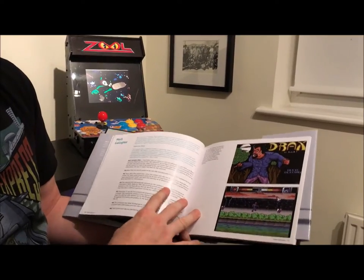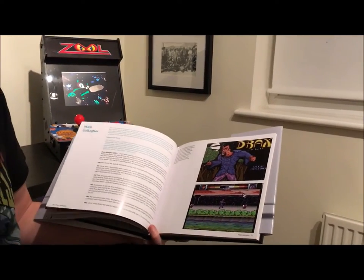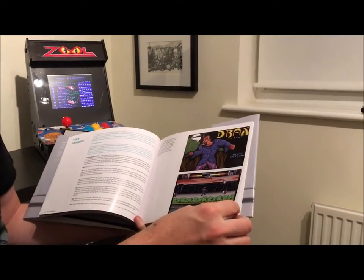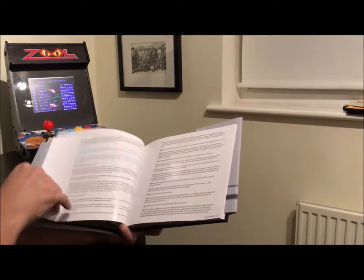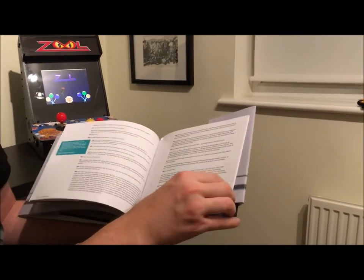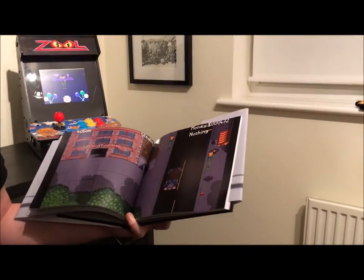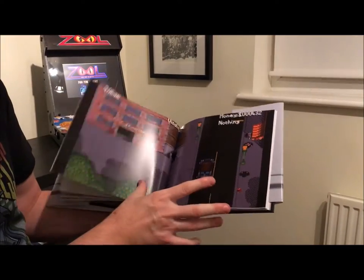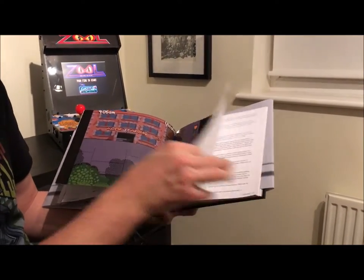We've got an interview with Mark Gallagher. Mark worked with the Scottish developer Warp Factory. Mark did some amazing stuff on the C64, helping with a few games such as Harlequin, which the factory was responsible for, as well as some games which were unreleased by Gremlin, which you can read about.